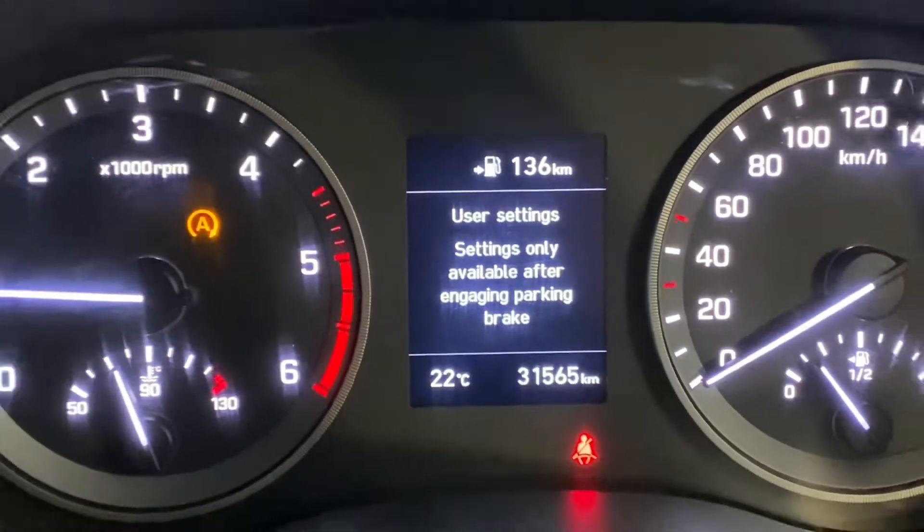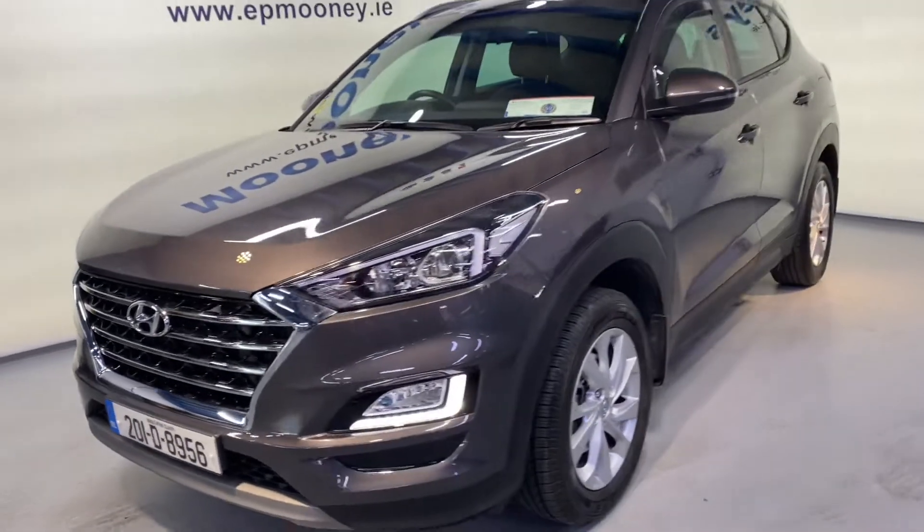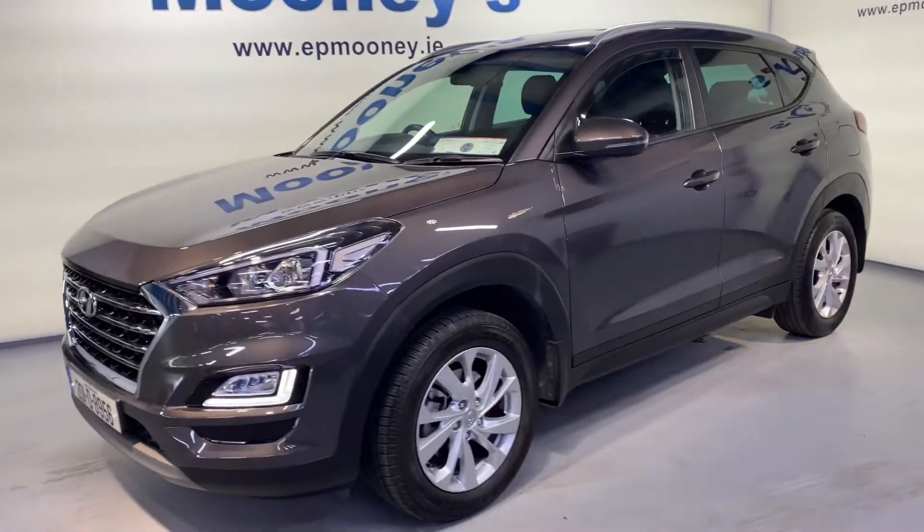There's 31,500 kilometres on the clock. It's fully serviced here at Mooney's and will come with the remainder of its Hyundai Unlimited Mileage Warranty.